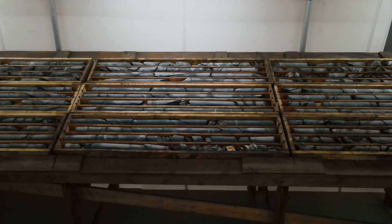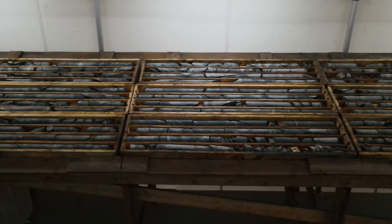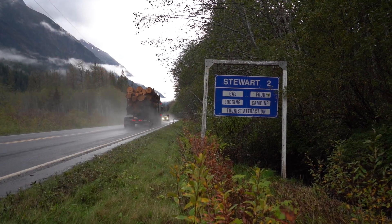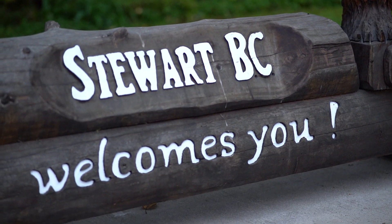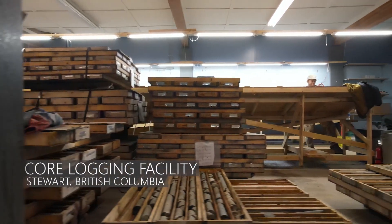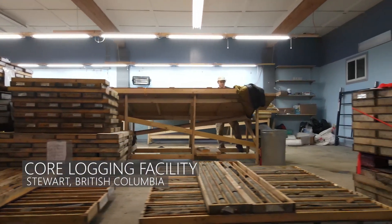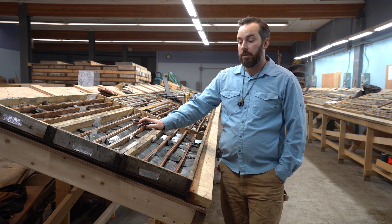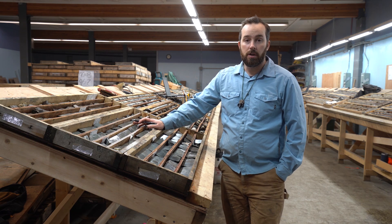So let's take a look at the specific geology of some of the core from our 2020 drill program. We're here at our core logging facility in Stewart, BC. What we've got here is the O Zone, which is part of the Scotty Gold Mine.